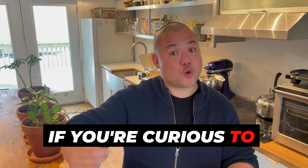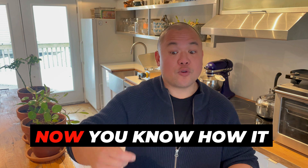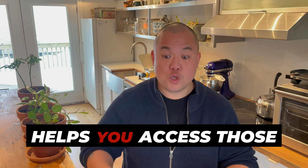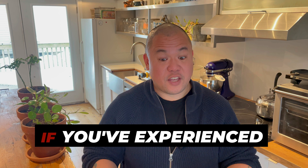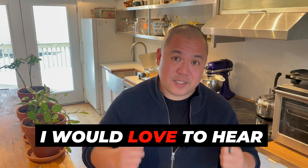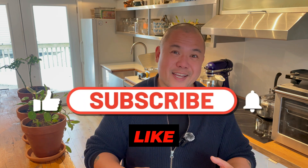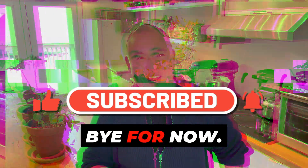If you're curious to try it or want to deepen your experience, now you know how it helps you access those altered states of consciousness. If you've experienced the benefits of Hemisync technology, let me know in the comments — I would love to hear about it. Thanks for watching and don't forget to like and subscribe if you like this content on the gateway process. Bye for now.